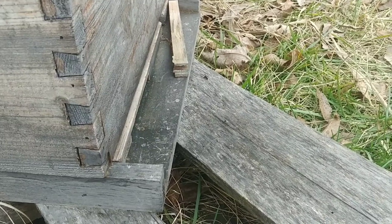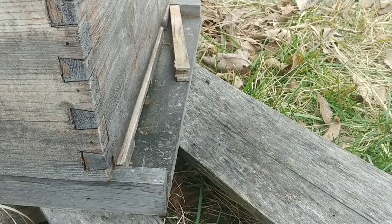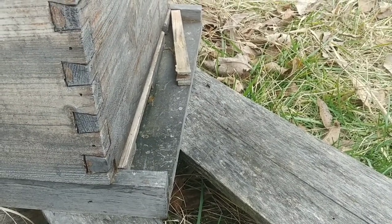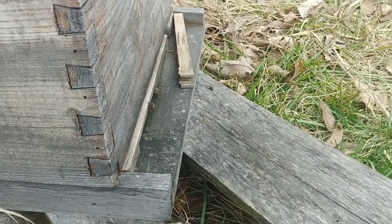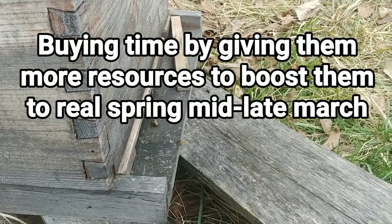This hive is doing okay, and my other hive is doing okay too. I haven't had any dead-outs yet, but I'm not holding my breath because it's not really spring yet. All I'm really trying to do is get out and get my bees taken care of.